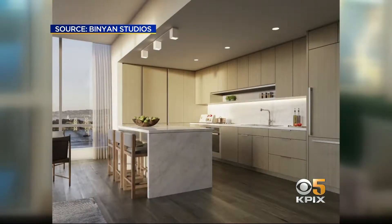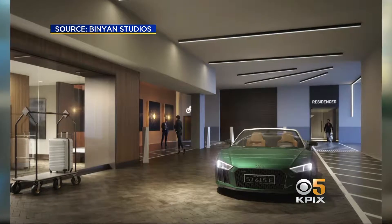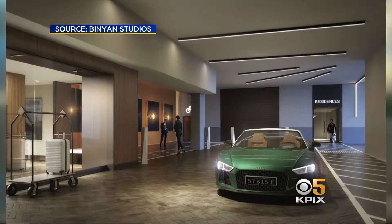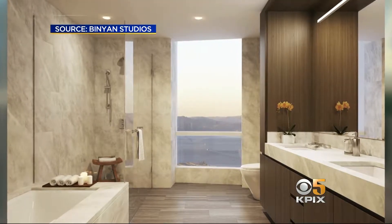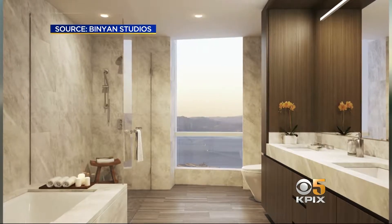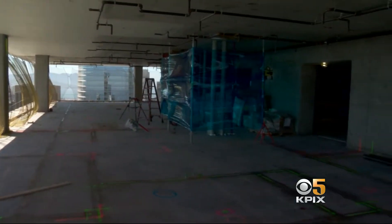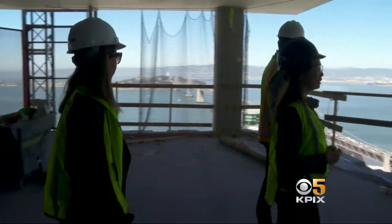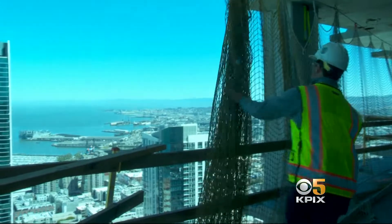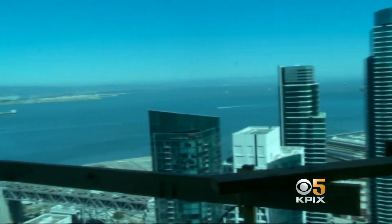San Francisco is a city full of entrepreneurs, innovators, and makers, and we're hoping that people who are living in the city will want to come over to the new neighborhood — as well as people from all around the world. Sales at the Avery officially begin tomorrow with one bedrooms starting at $1.8 million. The first residents are expected to move in early next year. In San Francisco, Betty Yu, KPIX 5.